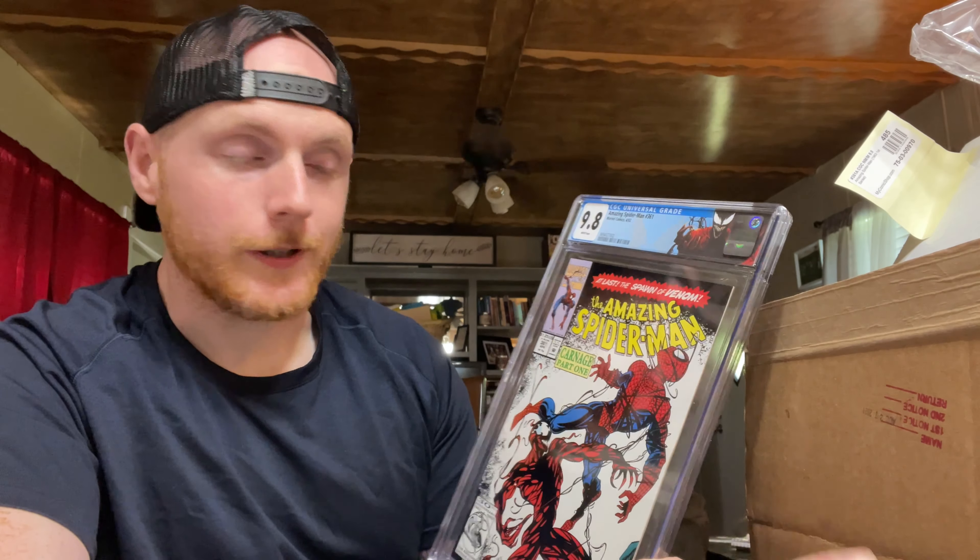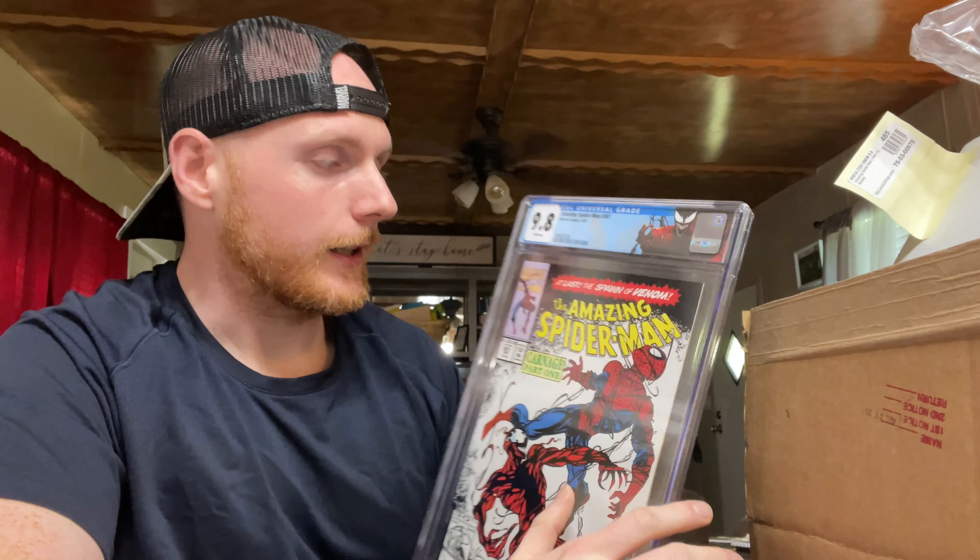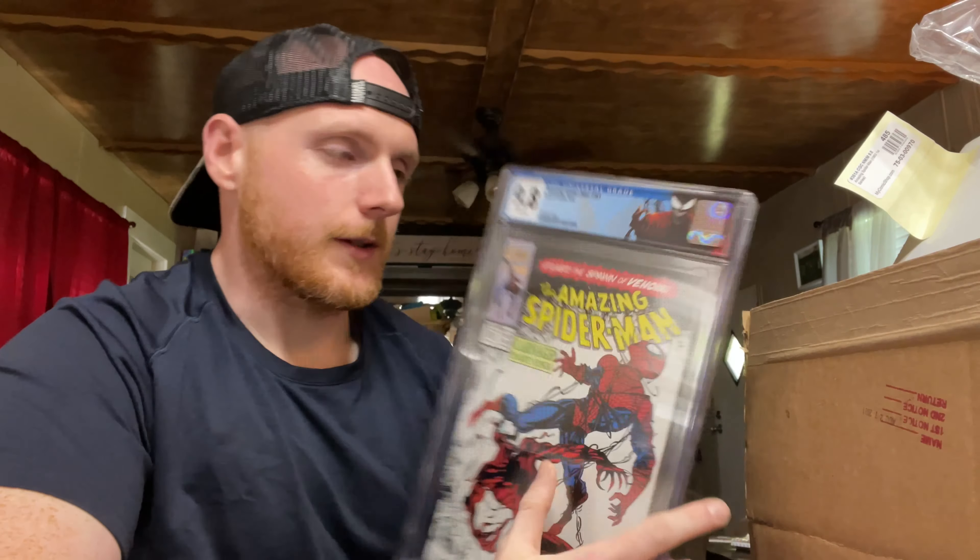I've got the Carnage label and I'm beyond happy with this. I'm never going to crack this open and get it signed or sketched by anybody because I'm happy just how it is — and I don't want to lose this Carnage label because it looks sick. I'm super pumped to have this.